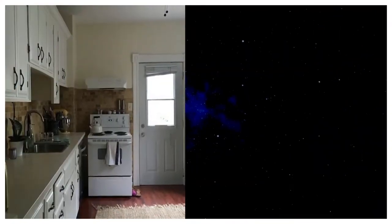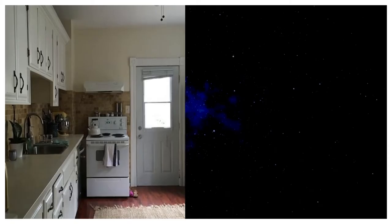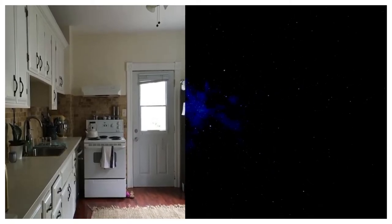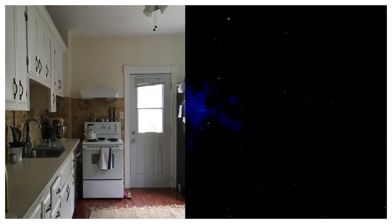Number 2. Before: This kitchen isn't in need of a major facelift, but it could use a few updates to make it feel more sophisticated, stylish, and contemporary.